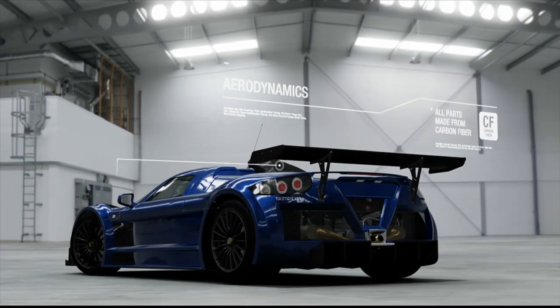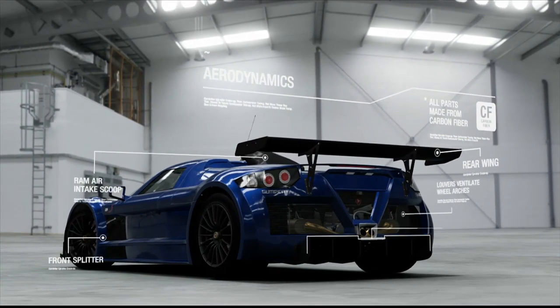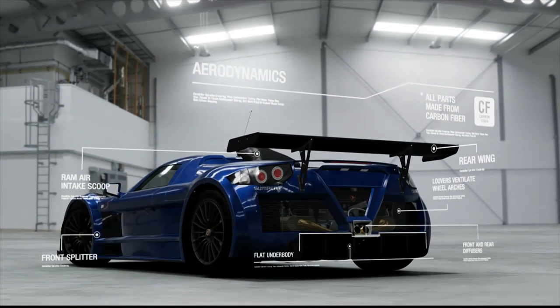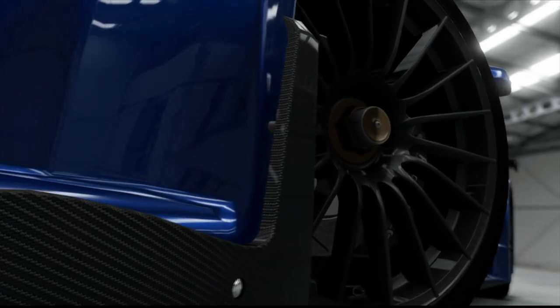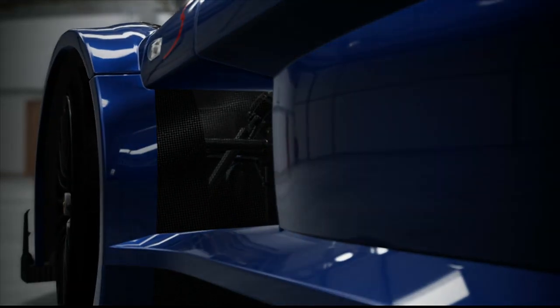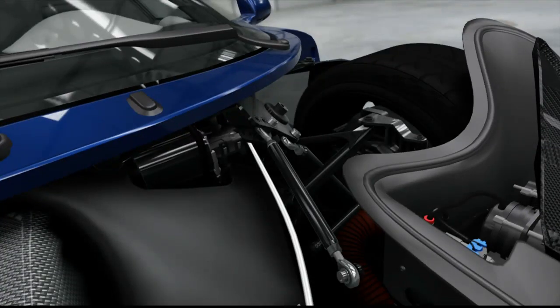Die einzigartige Form des Apollo, sein Carbon-Unterboden und der Heckdiffusor helfen dabei, den Abtrieb und die Aerodynamik zu maximieren. Die unzähligen Lufteinlässe leiten kühle Luft zum Motor und zu den Bremsen.